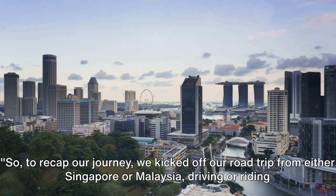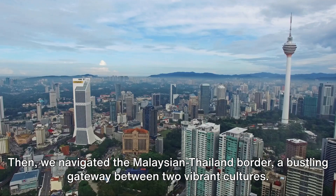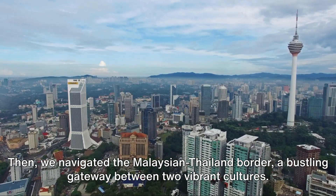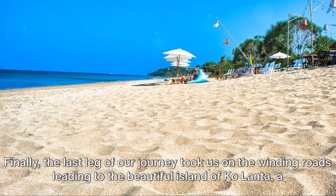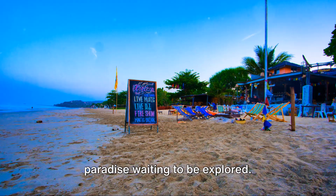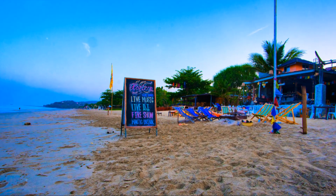So, to recap our journey: we kicked off our road trip from either Singapore or Malaysia, driving or riding through scenic routes. Then we navigated the Malaysian-Thailand border, a bustling gateway between two vibrant cultures. Finally, the last leg of our journey took us on the winding roads leading to the beautiful island of Koh Lanta, a paradise waiting to be explored. And that's how you get to Koh Lanta from Singapore or Malaysia. Subscribe to our channel for more adventures like this.